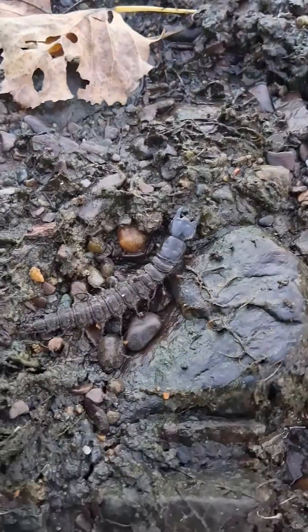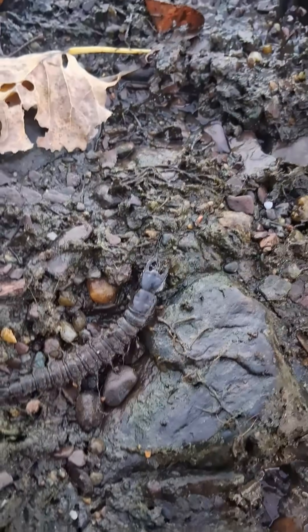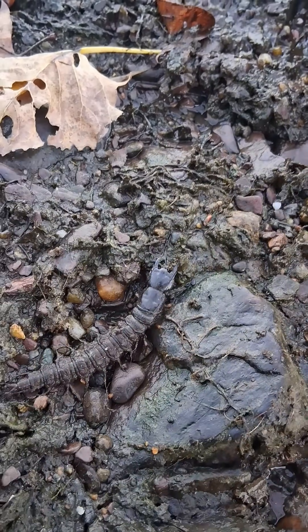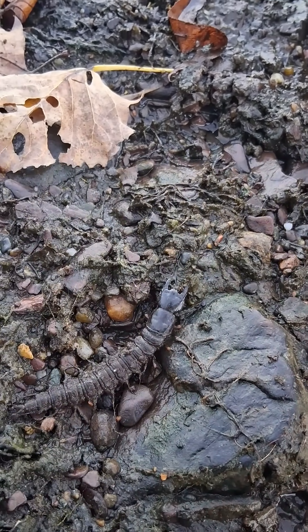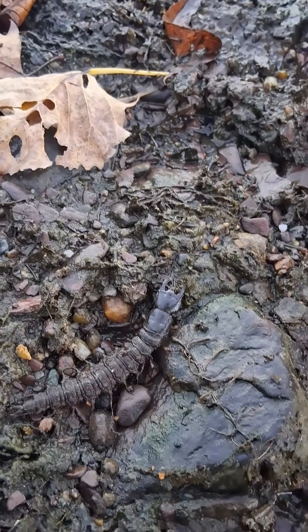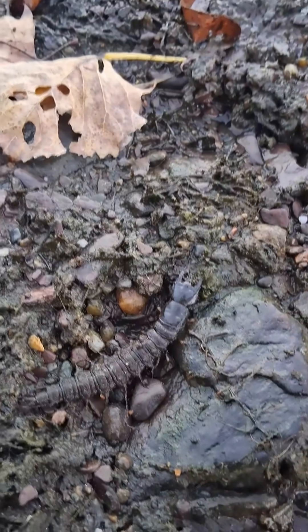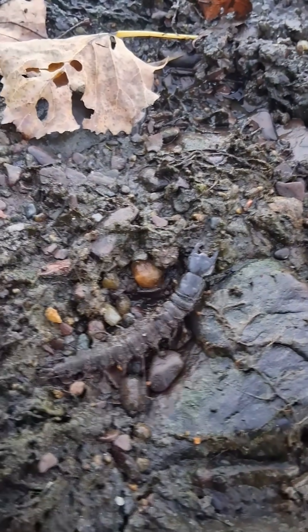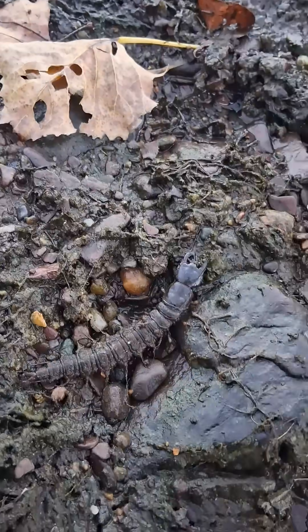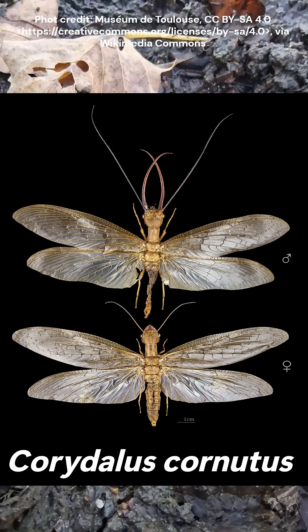There he is. This is called a dobsonfly and it's in its larval stage. A dobsonfly is in the order Lepidoptera, which is the same order that butterflies and moths are in. So this is a larval stage and it's aquatic, but eventually he will undergo metamorphosis and become one of our largest Lepidopterans we have in the region — a large butterfly-like fly.